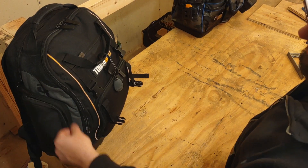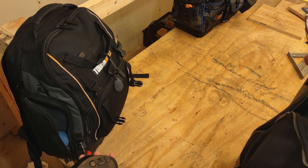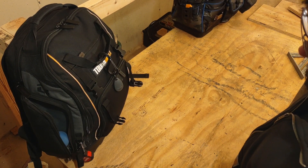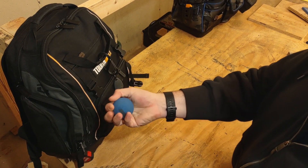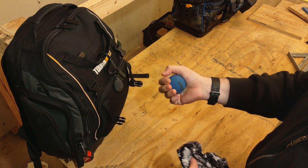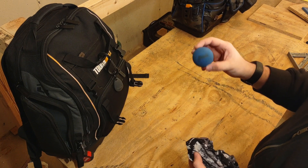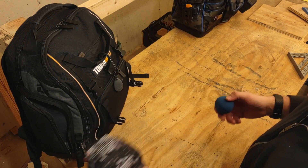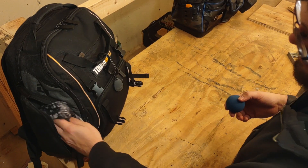Starting with the side pocket — I have my trackball mouse, a Kensington mouse. I've got a stress ball, it's a racquetball, I use this during the hurry-up-and-wait moments waiting for the customer to bring equipment or stuff to test. I've got a face mask if needed — not really using it anymore after COVID — but it's there if I need it.